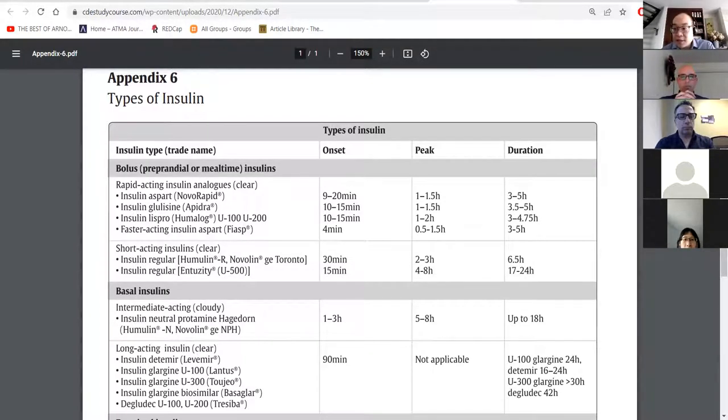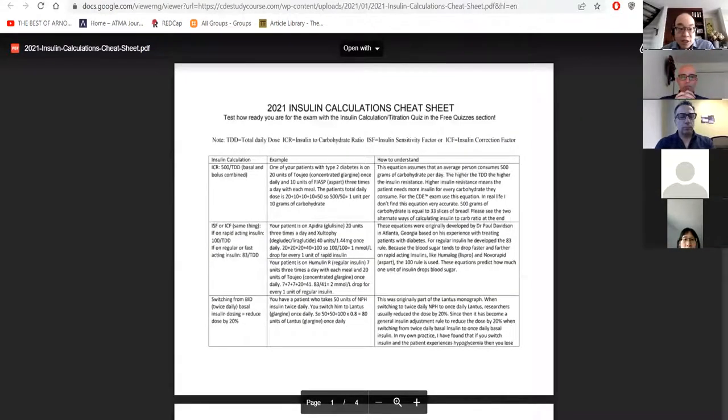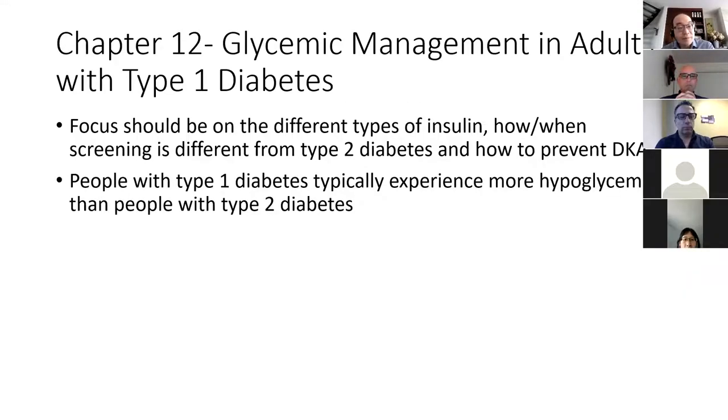I also have a cheat sheet on how to calculate insulin-to-carb ratio, insulin sensitivity factor, and things like that. When I first wrote the CDE exam there used to be lots of questions on these, but there seem to be fewer now. I would still study this but wouldn't prioritize memorizing the cheat sheet. It's really useful in real-life practice though — there are times when you as the pharmacist need to help a patient with their insulin calculations.